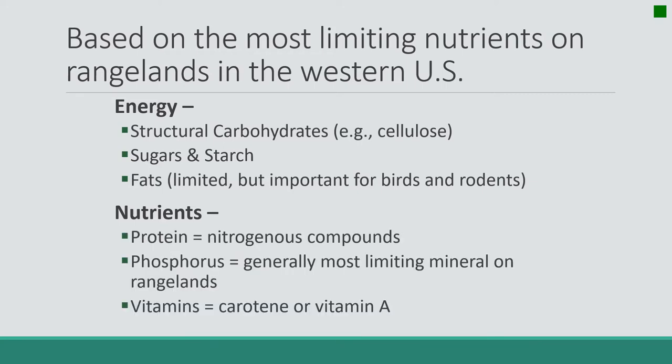The next category of compounds would be nutrients. First of all, protein — we all know protein is important for animals, and those are the nitrogenous compounds in the plant. There are a lot of minerals in plants and in the environment, but we're going to focus on phosphorus because phosphorus is the most limited mineral on rangelands. It's needed in high quantities and there's not enough of it generally, so we worry about being phosphorus deficient. Also, vitamins — the one we highlight the most is carotene or vitamin A, because animals need it and there's not a lot of it. Vitamin A is in green plants, so in winter we worry about not having enough carotene or vitamin A.